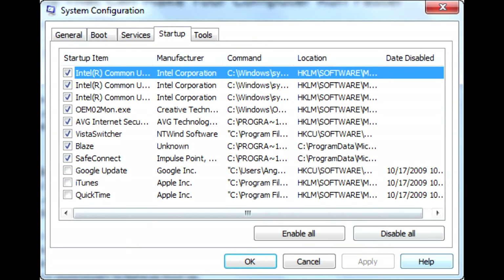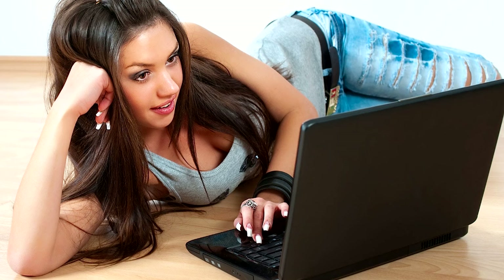Hit Start, find Run — you may need to search for it depending on your particular version of Windows — and type in msconfig and click OK. Navigate to the Startup tab and simply toggle the items you'd like to run when your computer first boots. Many update managers and system tray processes, like QuickTime, Java Update Scheduler, etc., are completely useless and simply sit there wasting your precious resources.